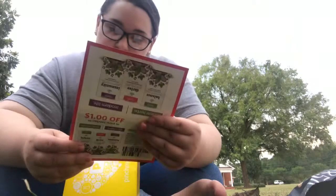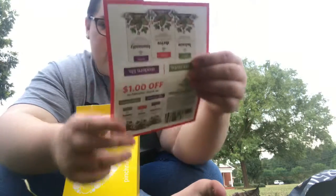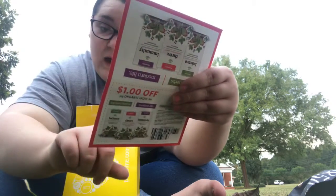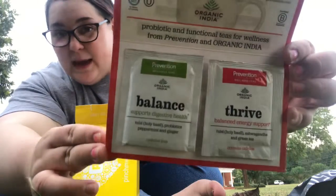Next thing I got is probiotic and functional teas for wellness from Prevention and Organic India. The brand name is Prevention, and it's tea. You even get a little coupon for $1 off. I got Balance, which supports digestive health, and Thrive, which is Balanced Energy Support. Those are the two teas I got to sample.